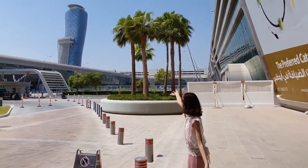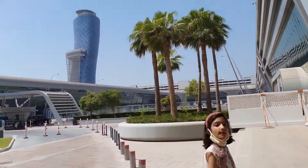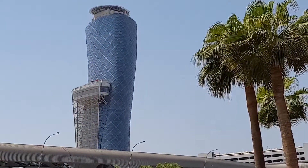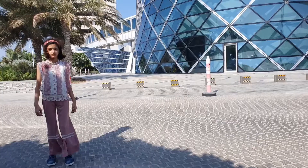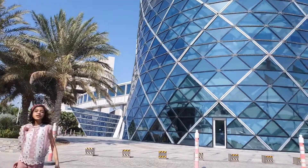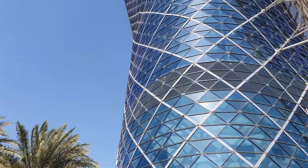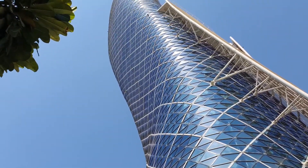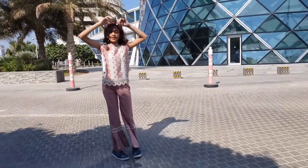Hi everyone, so we are approaching the leaning tower — let's come and see it together. Now we are at the Leaning Tower Abu Dhabi, also called Capital Gate. Look, it's 160 meters — more than 100 meters over Pisa.